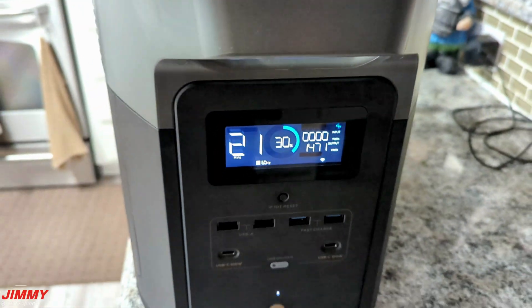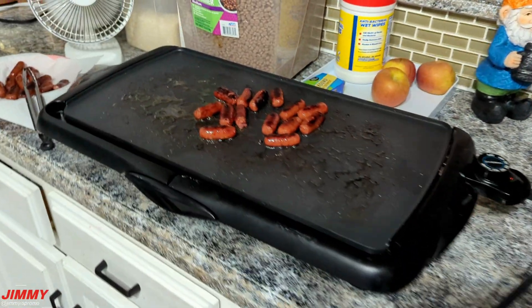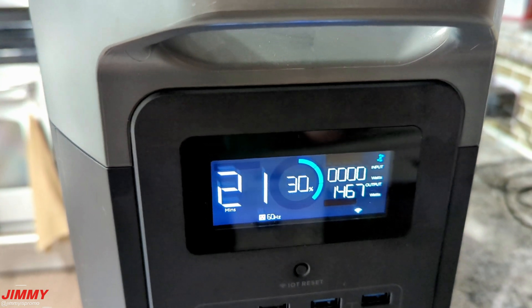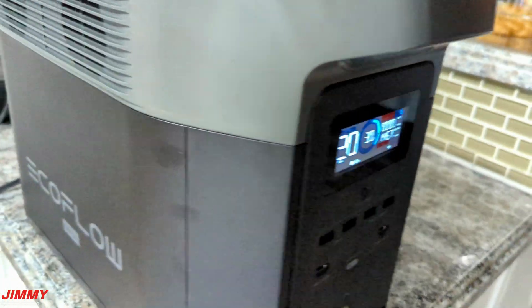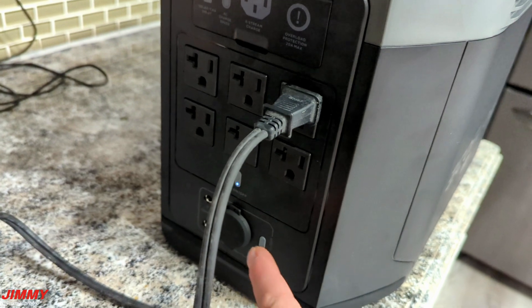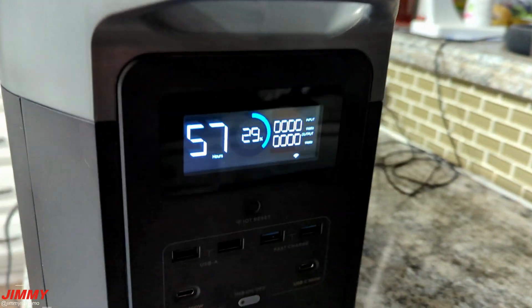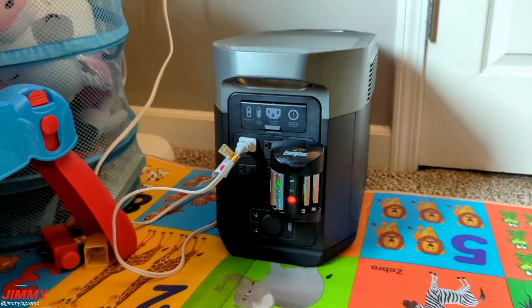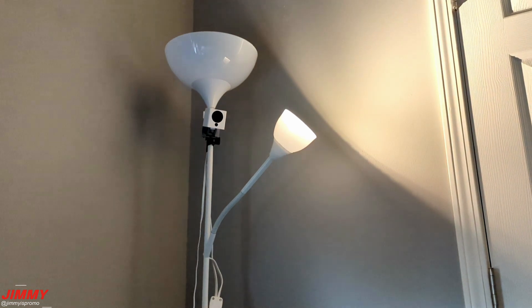Starting at 43%, after cooking for 11 minutes and 30 seconds we're now done — battery went from 43% down to 30%, which is 13% drop in about 11 and a half minutes. When finished, head over to the AC section, turn it off, and unplug. Going back to the power-outage scenario, you can also run a simple lamp and charge rechargeable batteries, making sure you're prepared for whatever you might need.